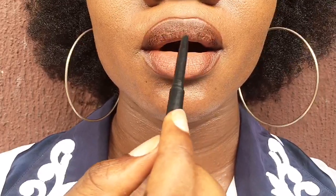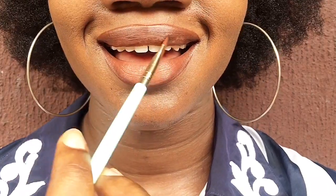I almost forgot — while you blend your lips, you may want to do a full smile to see if there are any spots you missed where your original lip color is showing. When you smile you can spot the obvious areas and go ahead and blend properly to cover every spot.